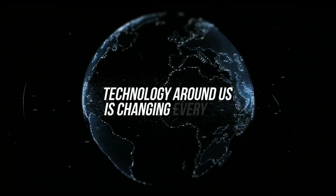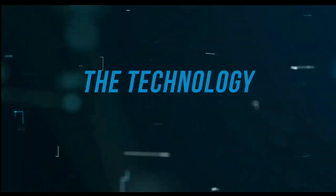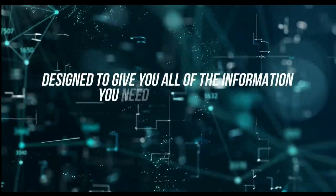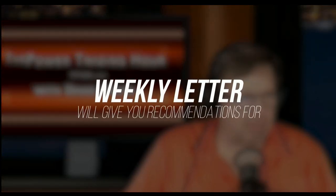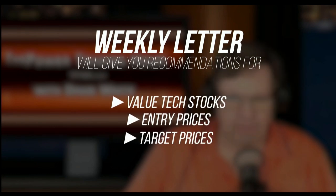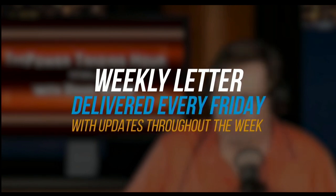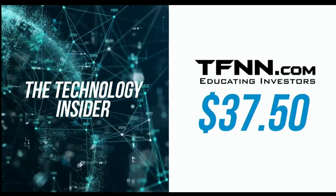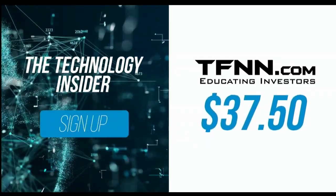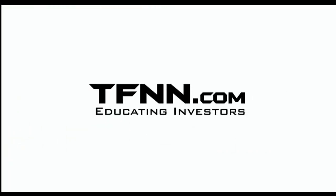The technology around us is changing every day. With so much happening, it can seem impossible to keep up with all the information. David White's investment newsletter, The Technology Insider, is designed to give you all the information you need to understand the technology that shapes today's markets and tomorrow's future. David White has made his living staying on the cutting edge of technology. His weekly newsletter will give you specific recommendations for valued tech stocks, as well as entry prices, target prices, and stops to set for each trade. Dave delivers his weekly newsletters every Friday with updates throughout the week. You can get The Technology Insider at TFNN.com for only $37.50, risk-free with our 30-day money-back guarantee.